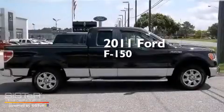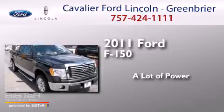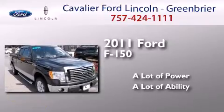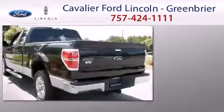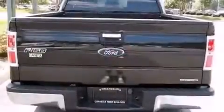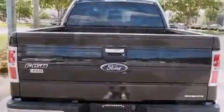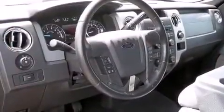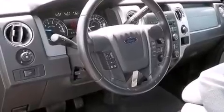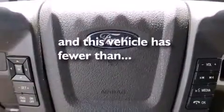This is a 2011 Ford F-150. Features include a low tire pressure indicator, aluminum wheels, traction control and stability control systems, a CD player, rear curtain airbags, rear seat child-proof door locks, air conditioning, a pass-through rear seat, cruise control, and this vehicle has fewer than 43,000 miles on the odometer.